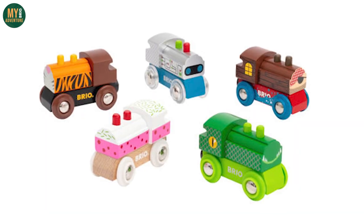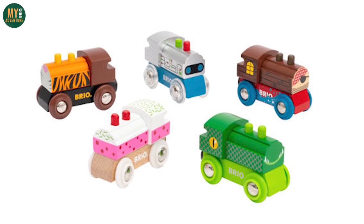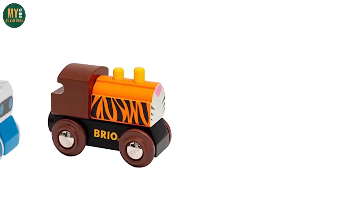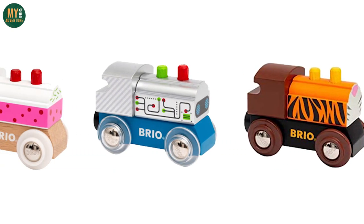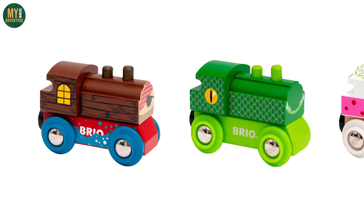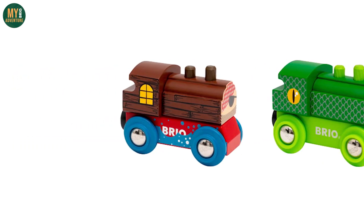It also appears that the five 33841 Assortment Trains are being withdrawn. We have seen these fun wooden trains in stores up and down the country, so it looks like now's the time to pick them up if you want to add one to your collection. I think we're going to go for the Pirate the next time we see it.